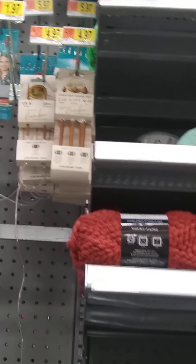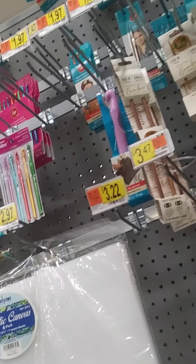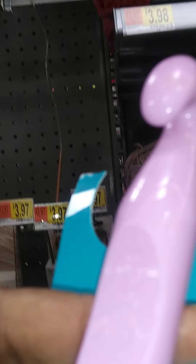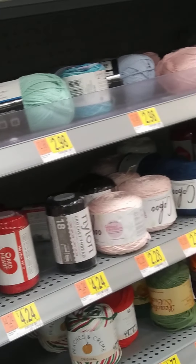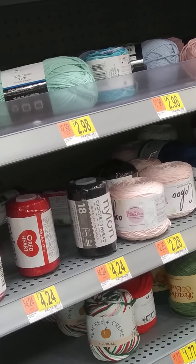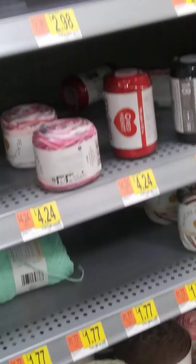What size crochet needle is this? It doesn't have a size I can see. Let's see — it's a void hook. Let me see if I can see what size it is. It's a 19 — 19 millimeter. Big needle. Somebody didn't want to buy it. Oh well.